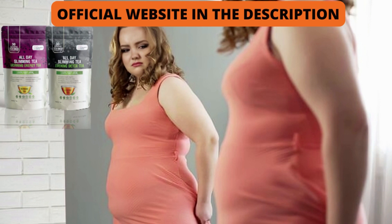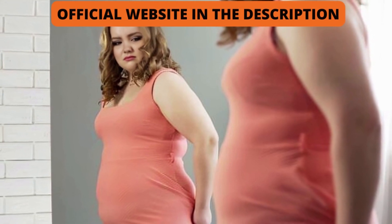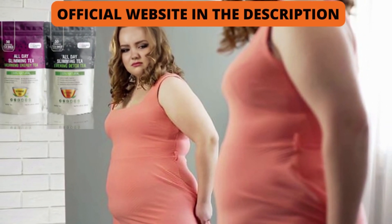How much weight will I lose with this natural tea? You need to keep in mind that each body will react in a unique way. I'm saying this so you're realistic about your treatment and expectations. People who use this product correctly for about three months report a significant weight loss and also an excellent improvement in their quality of life.